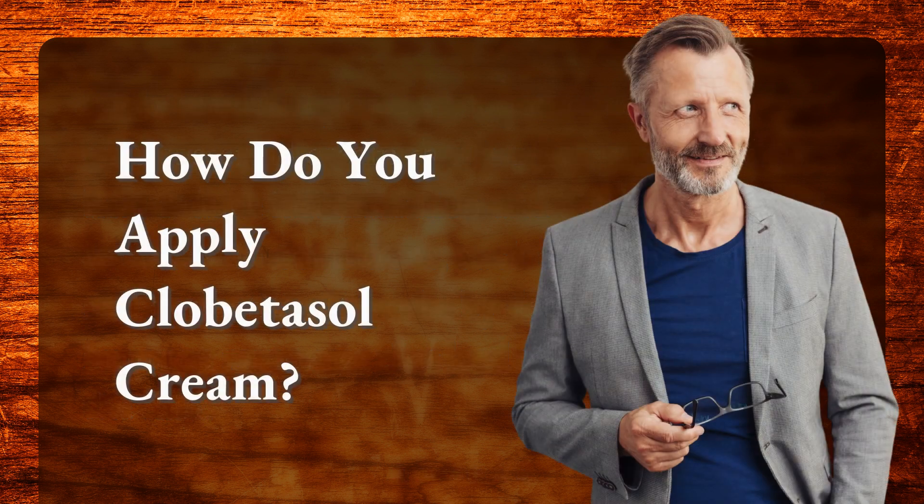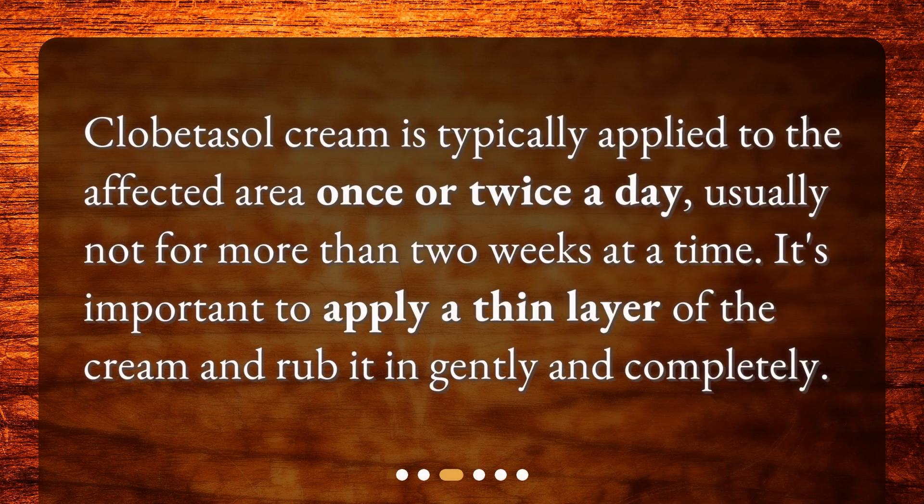How do you apply clobetazole cream? Clobetazole cream is typically applied to the affected area once or twice a day, usually not for more than two weeks at a time. It's important to apply a thin layer of the cream and rub it in gently and completely.